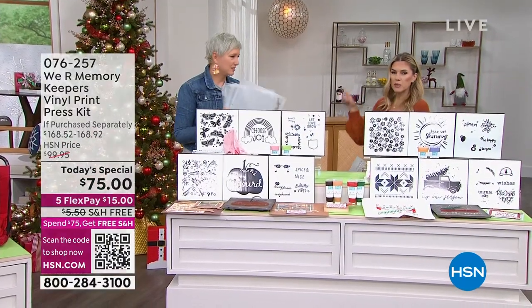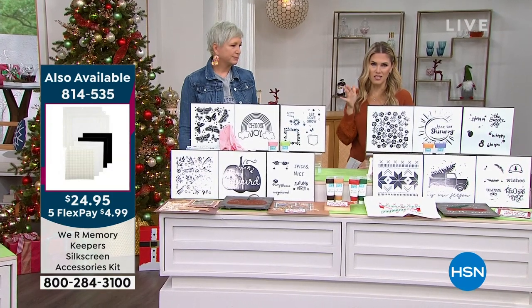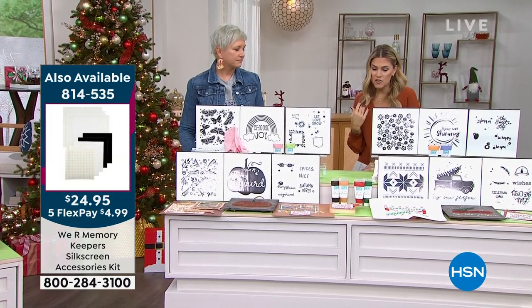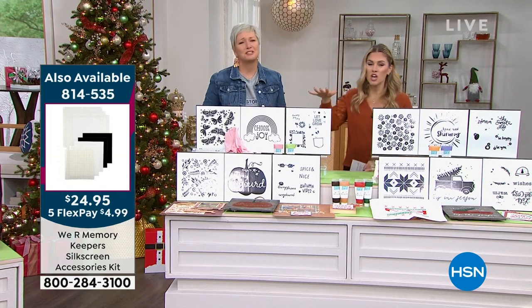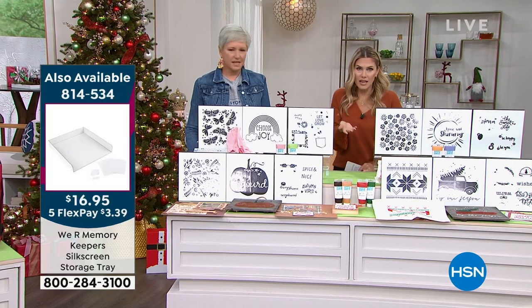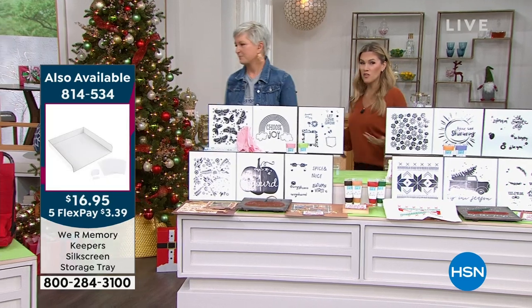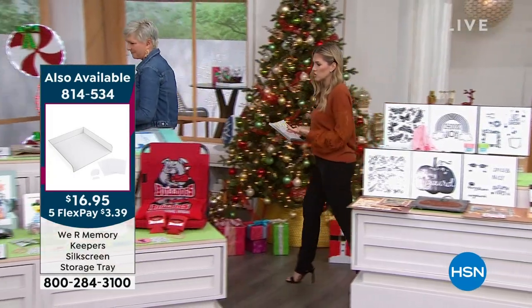Each auto ship gives you three custom patterns, two custom paints, and three screens — essentially replenishing what you need just before each season so you can get started on personalized and customized gifts or keepsakes. Auto ship is by far the most popular option — those of you getting the print press obviously want to keep those ideas coming.